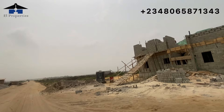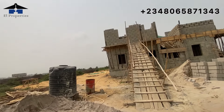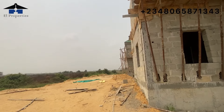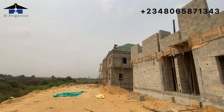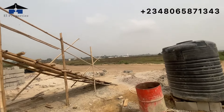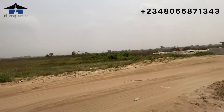If you've been following my channel, you'll know I always say that the developers of Amen Estate invest their resources and time in their projects. They are currently still working on the road network in Phase 3. The owner of this home will be very glad that they bought land here, because Amen Estate partnered with them to ensure they could start building.